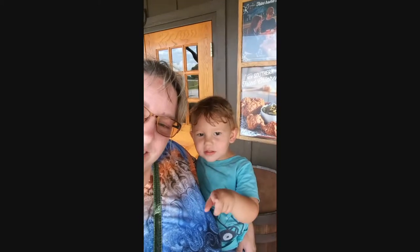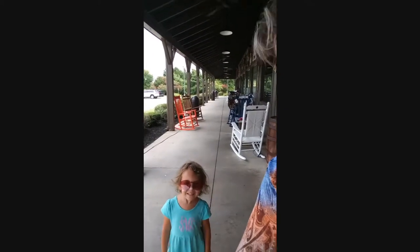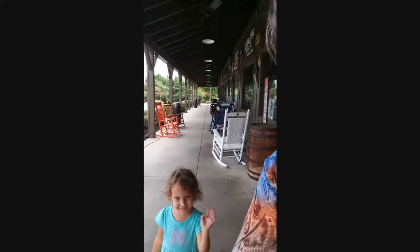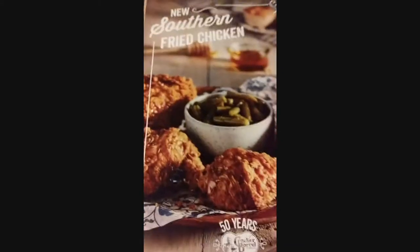Hi, we're here at Cracker Barrel to try some of their new seasonal desserts and look at some of the merchandise. See if you want to go with us. This is my little grandson. Hey Jasmine, ready? Let's go eat!